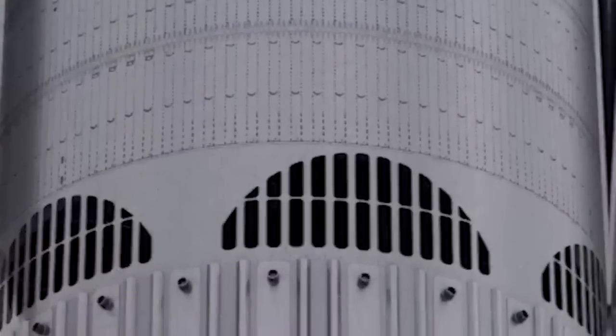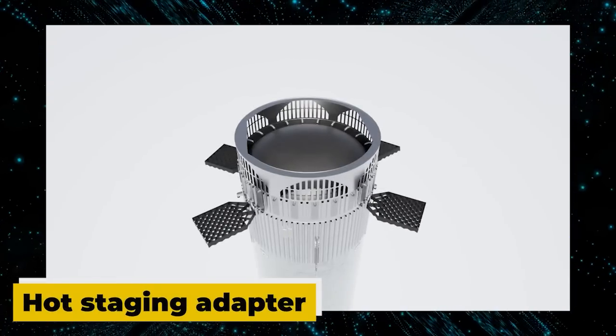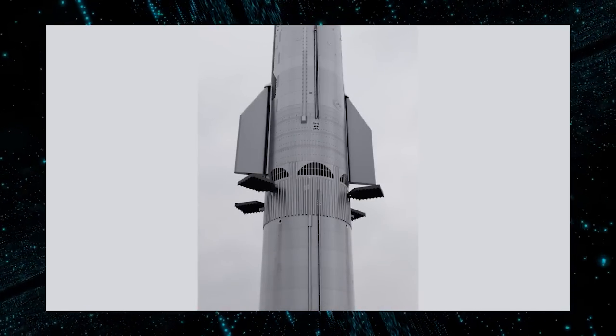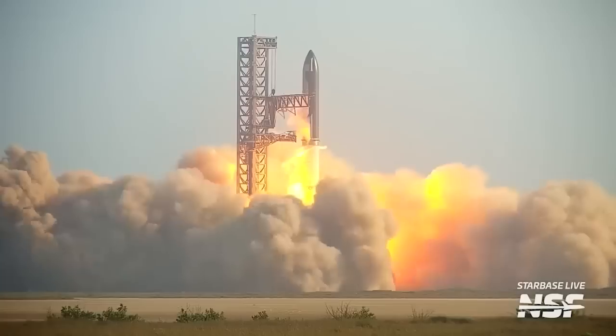To facilitate the process effectively, a hot staging adapter is expected to be used between the ship and the booster. These developments are crucial as SpaceX moves forward with its ambitious space exploration plans.